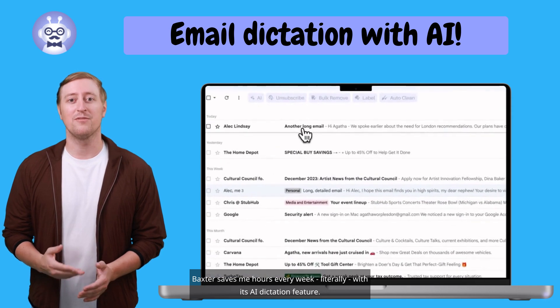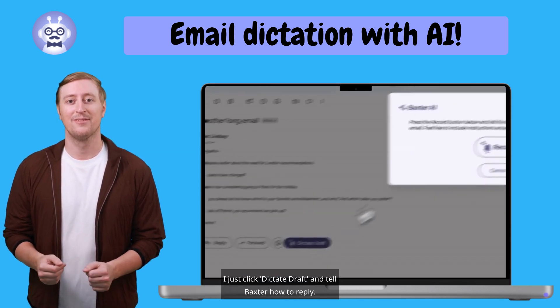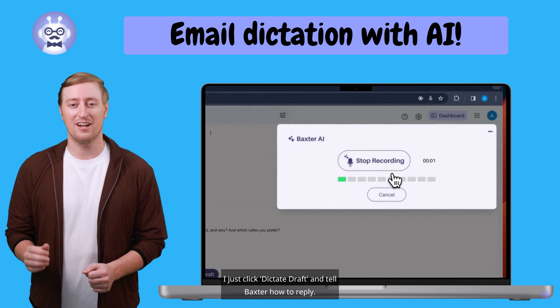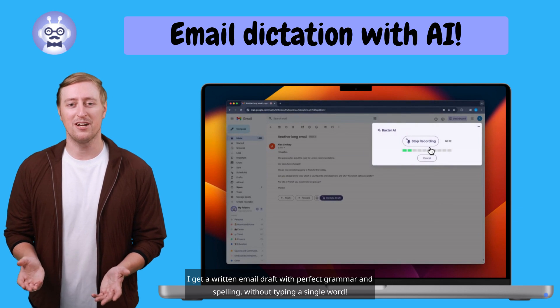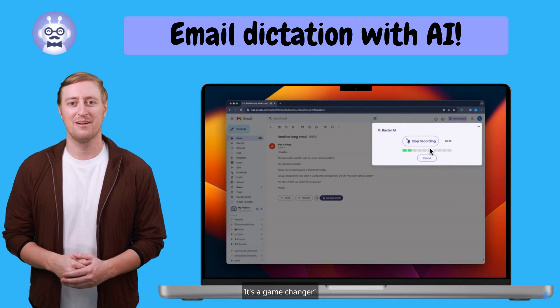Baxter saves me hours every week, literally, with its AI Dictation feature. I just click Dictate Draft and tell Baxter how to reply. I get a written email draft with perfect grammar and spelling without typing a single word. It's a game-changer.